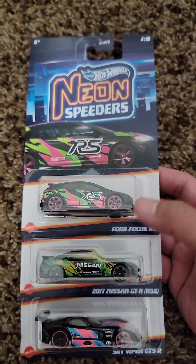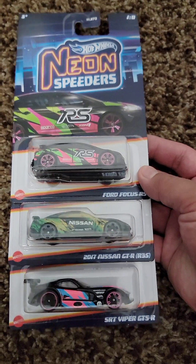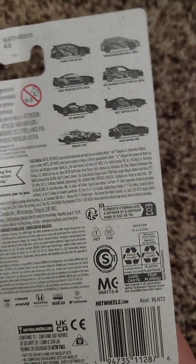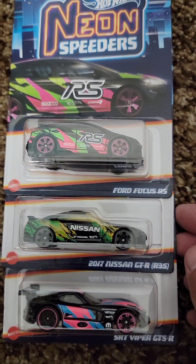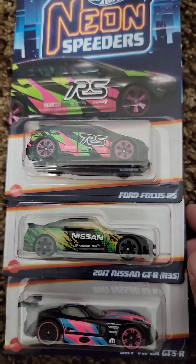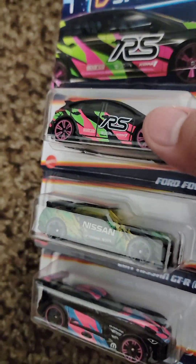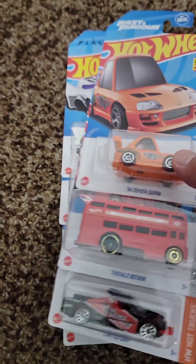Also from Walmart, I decided to pick up a few of these Neon Speeders. The price is a little insane, but I thought the Focus looked really cool, and the Viper — I love the colors on the Focus and the Viper. Out of the six, those are the two I like the most. And then the GTR — I just had to get it because it's a Nissan GTR. I don't love the deco on it, but yes, a Nissan GTR, so why not.